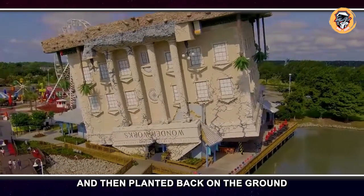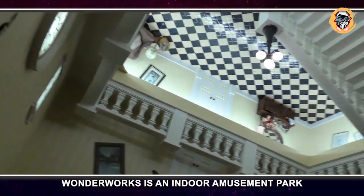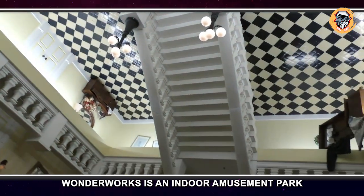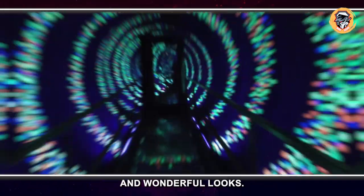WonderWorks, Tennessee, USA. WonderWorks is a building that looks as though it has been taken off the ground, turned around, and then planted back upside down. WonderWorks is an indoor amusement park and the fun starts even before you enter with its strange and wonderful looks.